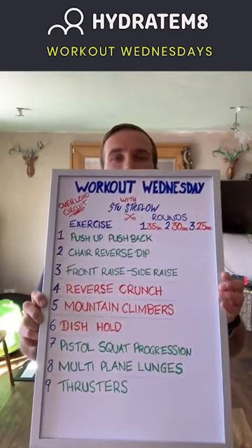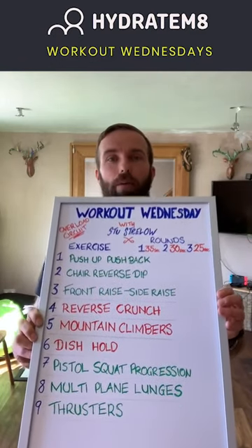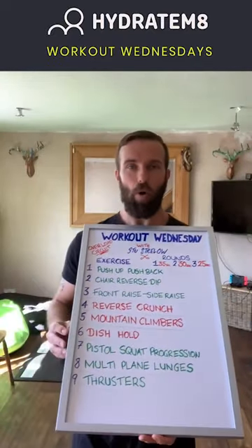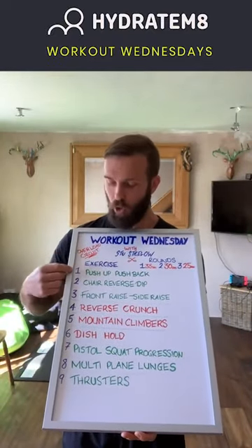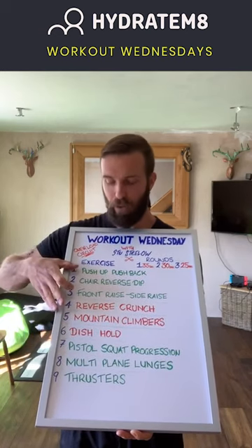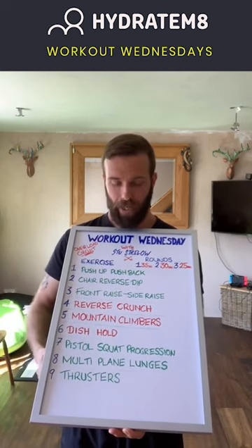Let's have a look at today's overload circuit. Here it is — quick opportunity to take a screenshot as a reference while you're doing the workout. I've given you nine exercises grouped into three sections: the first three being the upper body, the middle three being the core and midsection, and the last three being the lower body.